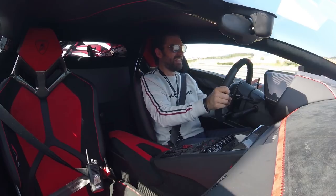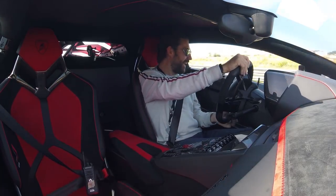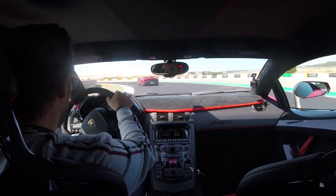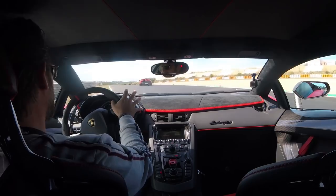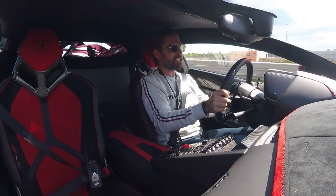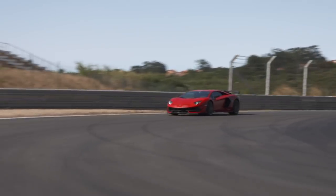Hello and welcome to the new Aventador SVJ. SVJ stands for Super Veloce Jota, which in Italian — Jota means lightweight, or rather it translates to fast, in this case to very fast.